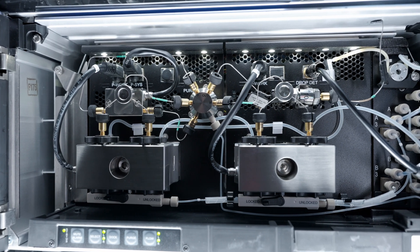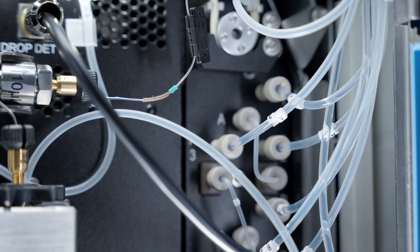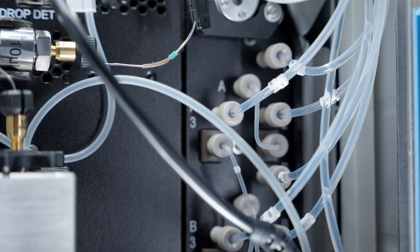I would recommend the Vanquish LCMS because it's reliable and easily integrated into an automated system. My colleagues have a very positive view of the Vanquish — it's very user-friendly. Any maintenance we've had to do, it almost seems as if it's designed to easily replace a check valve or something. We don't have to use any wrenches or tools, so I really like the design.